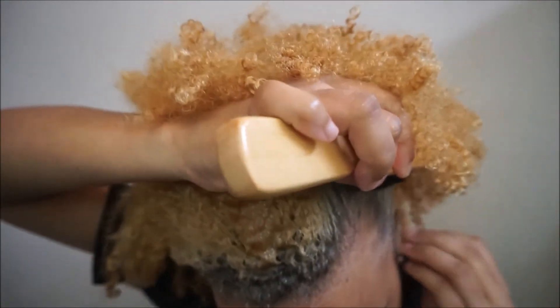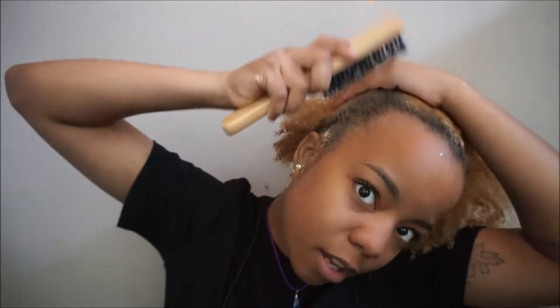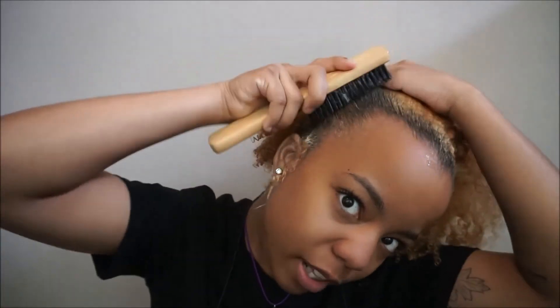You might want to keep a spray bottle on you if your hair dries out quickly, like mine does. Then I brush it — but I brush it in the direction that I'm going to be tying my hair up. I don't brush it and pull my hair together because I don't want it to be like that.